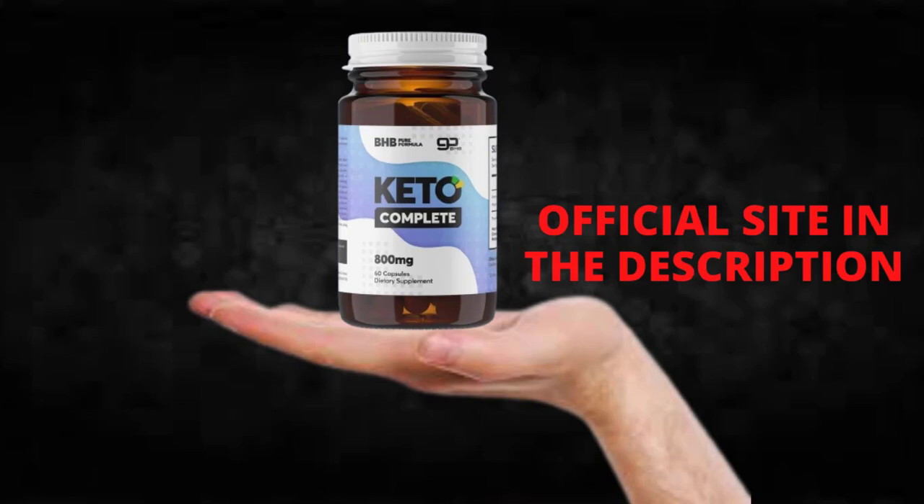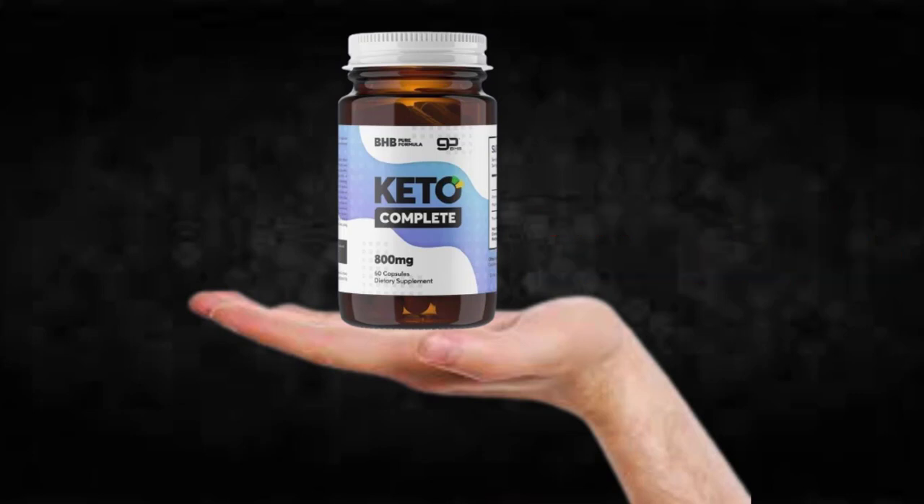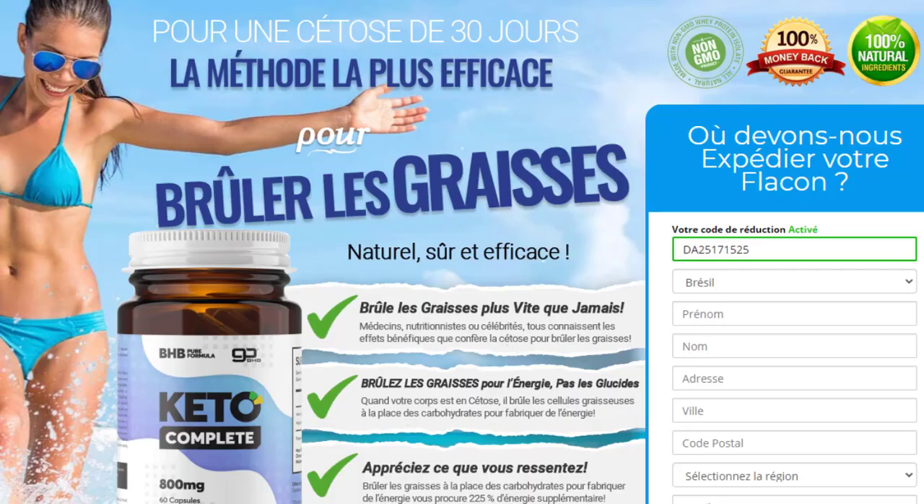The first thing you need to know about Keto Complete is: be careful with the website you're going to buy Keto Complete from, because Keto Complete is only sold on the official website. To help you, I left the link to the official website down below in the description of this video.